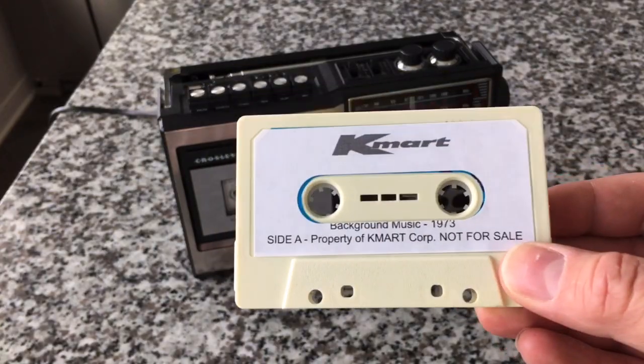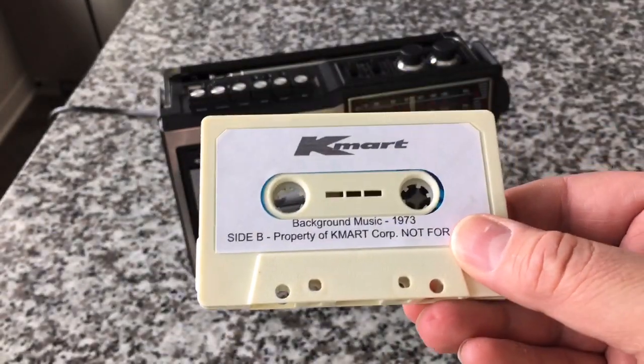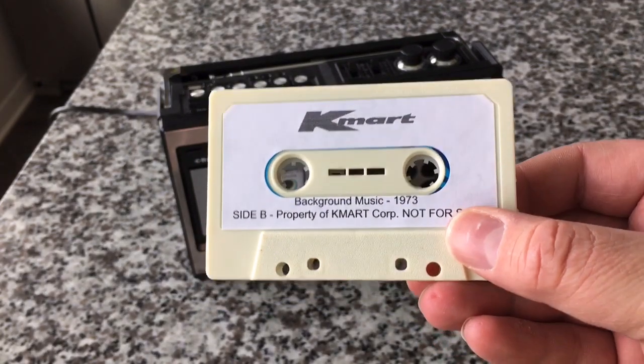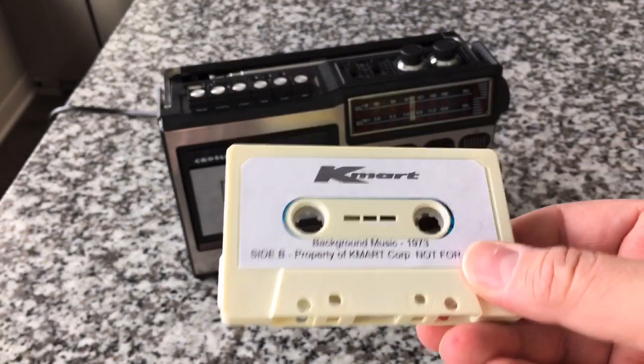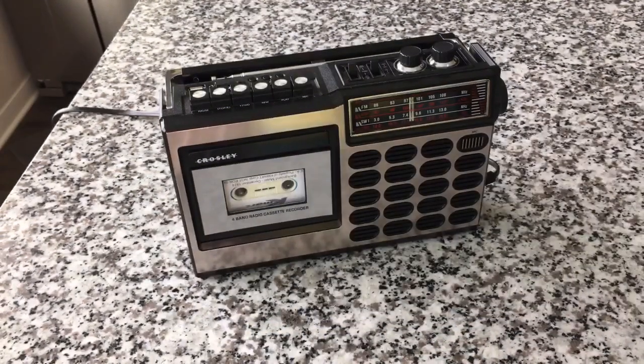Now, these are not period correct. In fact, they don't look anything like this in real life. But originally, SS Kresge Company — or what we know as Kmart — was having background music on records. All of those records can be found on archive.org — well, dozens of them can be — like in the 60s. That's how they had their background music.